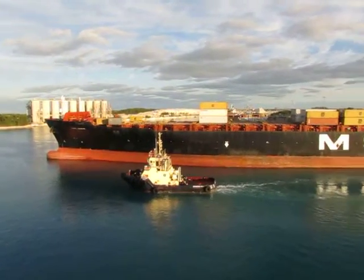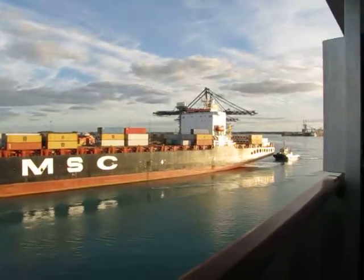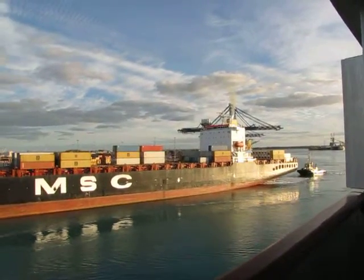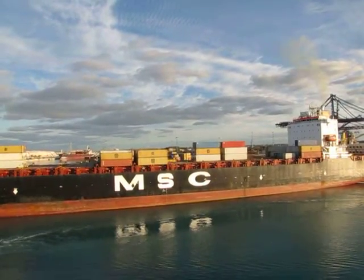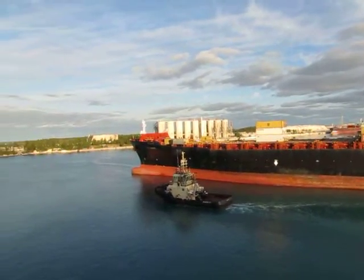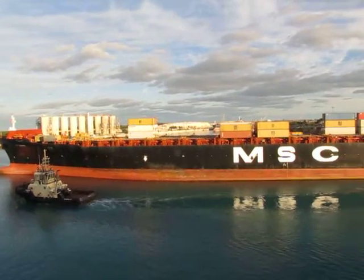We're on the Carnival Splendor, and right outside of our balcony window — we're in Freeport, Bahamas — comes this. This is quite the surprise. It's a container ship. If you look beyond this ship, you can see where there's a station where they have all the containers. You don't always see this every day. It's pretty massive.